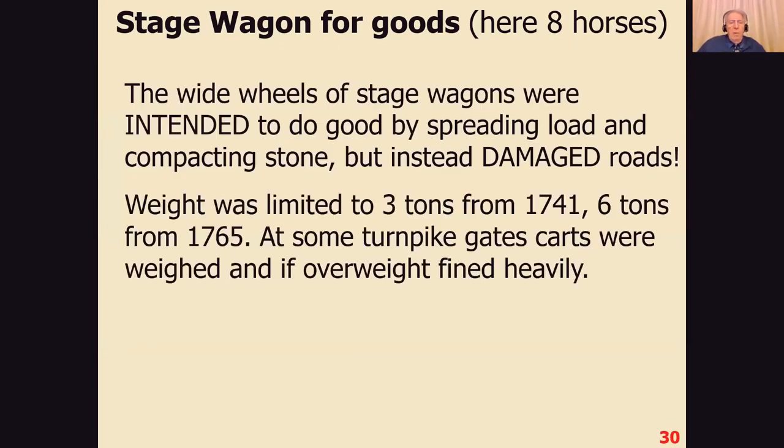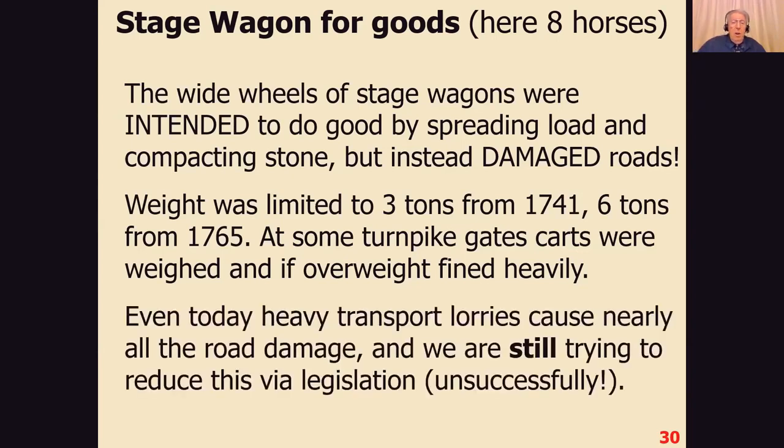The idea was to limit the weight in the wagons to reduce damage. Three tons was set as a limit in 1741, six tons in 1765. At some turnpike gates there were weighing machines — carts were weighed and if overweight were fined very heavily. For example, if you were more than 15 hundredweight in excess, the fine would be one pound per hundredweight — one pound in 1765 money, not today's money. Today the road surface is still damaged by heavy transport lorries more than anything, and we're still trying to reduce this damage via legislation, still unsuccessfully.